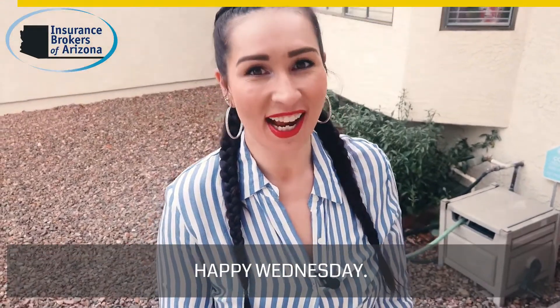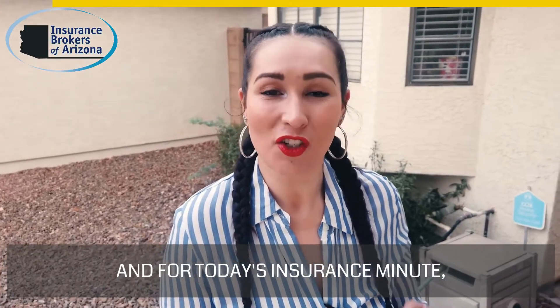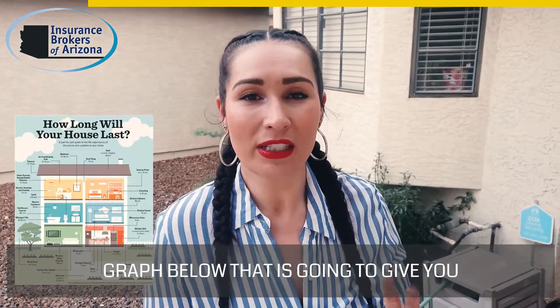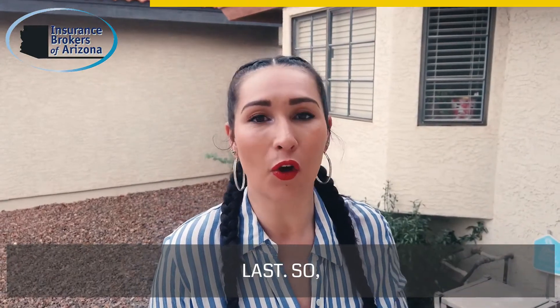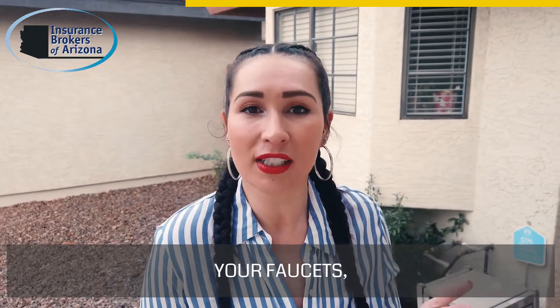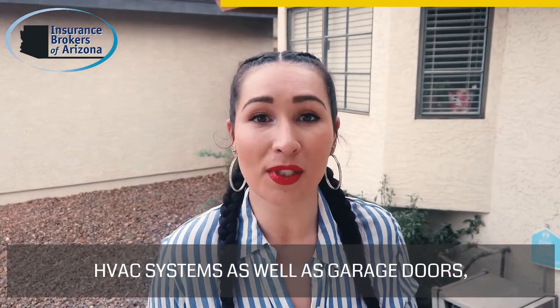Hey guys, happy Wednesday! Hope you had a wonderful Labor Day weekend. For today's insurance minute, I'm going to be putting a little infographic below that is going to give you the longevity or lifespan of your appliances in your home, as well as roughly how long things last — like your exterior paint job, your windows, your doors, your faucets, your bathtubs, your tile flooring, HVAC systems.